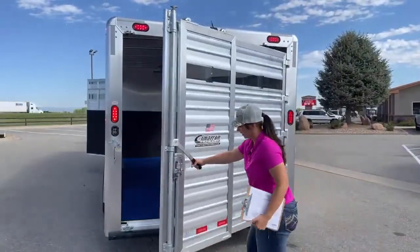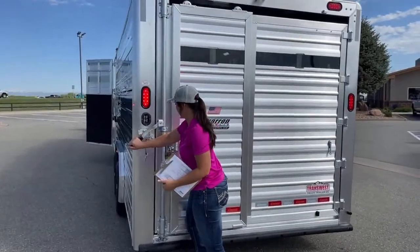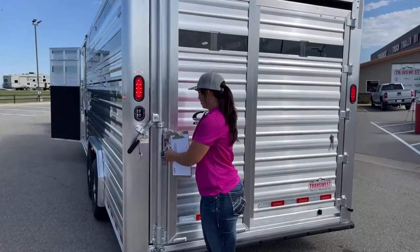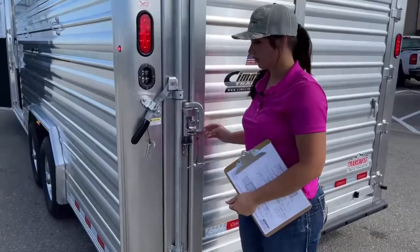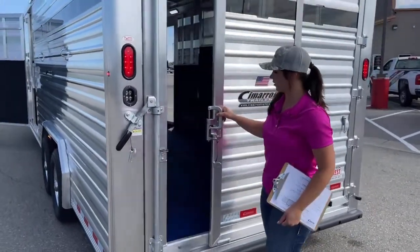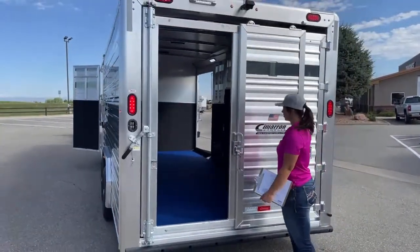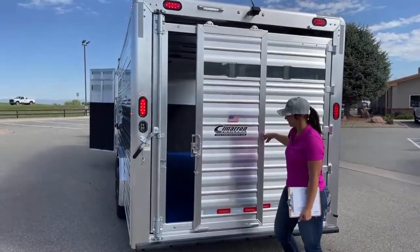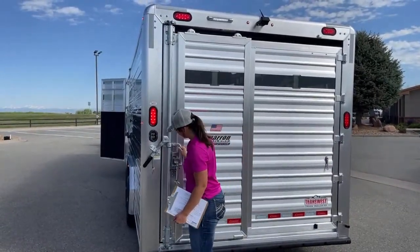We do have the slider on this gate in case you're hauling cattle. The main reason we did the slider is so the customer can check on the horse while going down the road without having to open the entire gate. It slides super nice and easy — it's just a really nice trailer, it turned out really well.